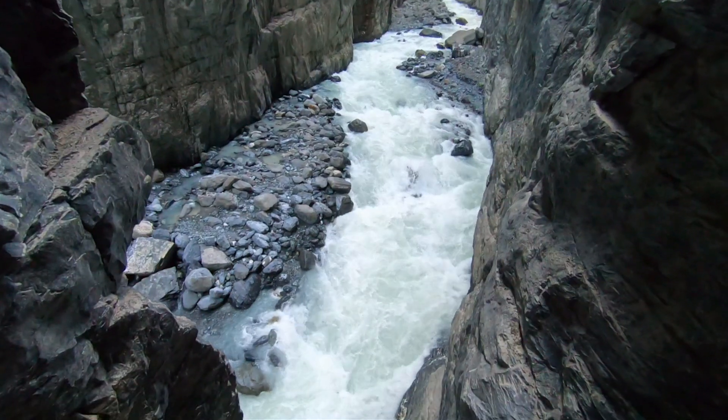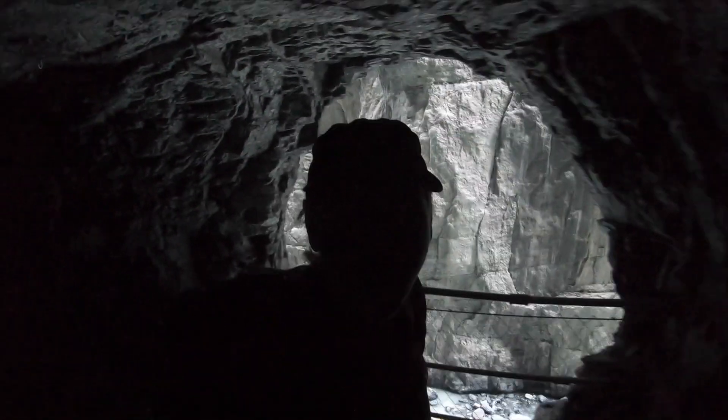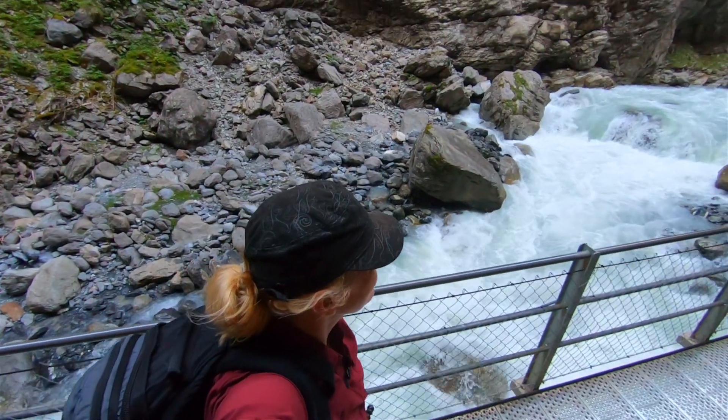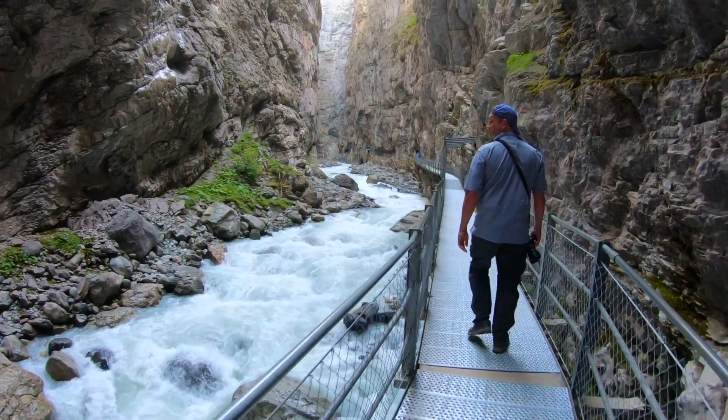I would not want to fall down here. There are people with dogs and kids. This is amazing! Just look at this walkway that we're walking on. It's a narrow gorge — it's truly an adventure.